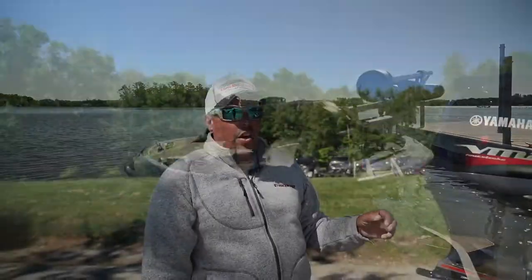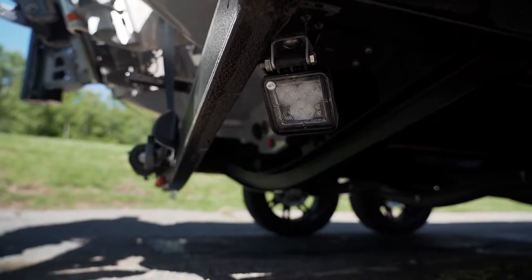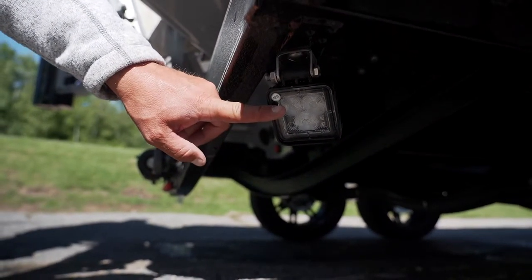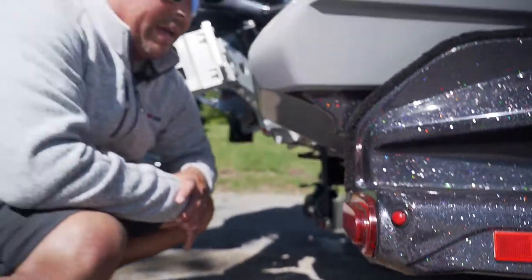One feature on the FXR trailer that's really awesome and standard is LED reverse lights under here — they're actually flood lights. So when you're trying to back down a crooked ramp early in the morning when it's dark, or into your garage at night, it lights everything up so you can see exactly where your fenders are while backing up.